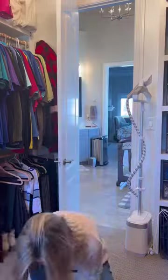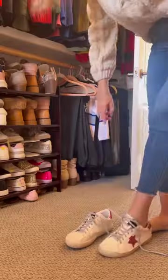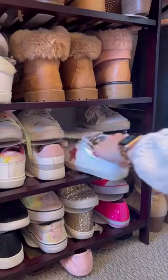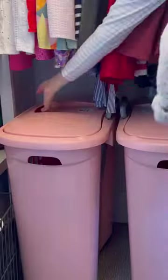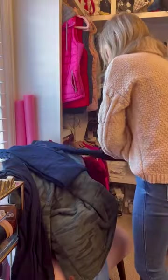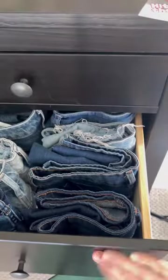Now let's talk closet upkeep, because this is the simple secret I absolutely swear by. As I undress, I tell myself to put things like shoes back where they belong and laundry in its proper categorized hamper so I don't have to separate before a wash. But occasionally it piles up on the chair — I'm not perfect. So here are some more practical tips I use.